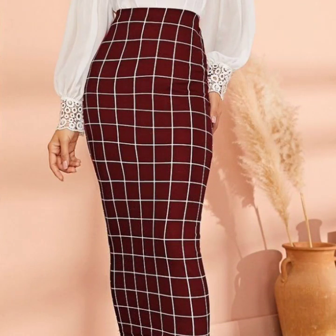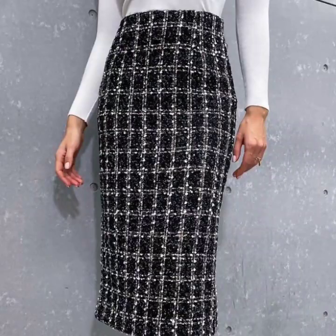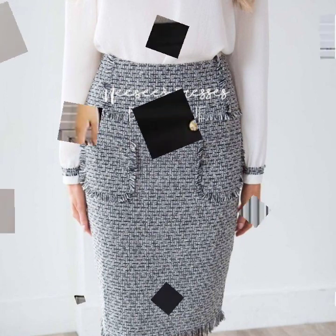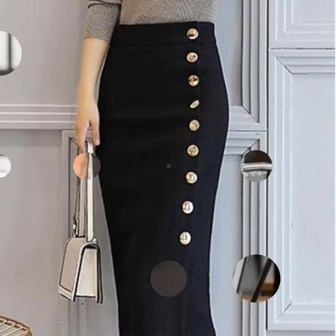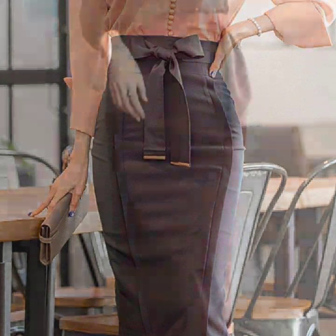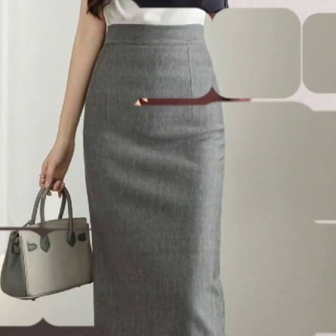We are back again with an awesome and outstanding collection of pencil skirt design ideas for the winter season. In this video you're going to get stylish and elegant pencil skirt design ideas that are trending in fashion. You will find button-up skirts, knotty waist styles, and many stylish designs.